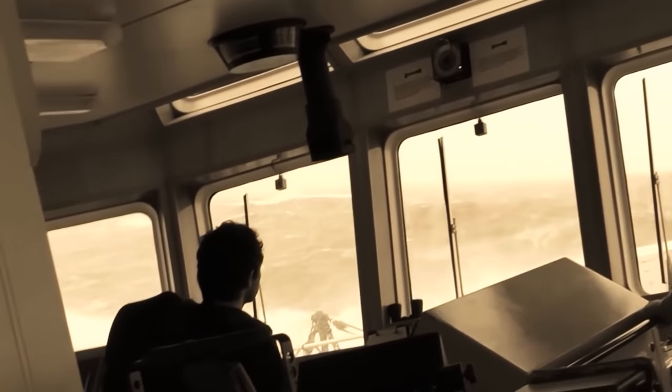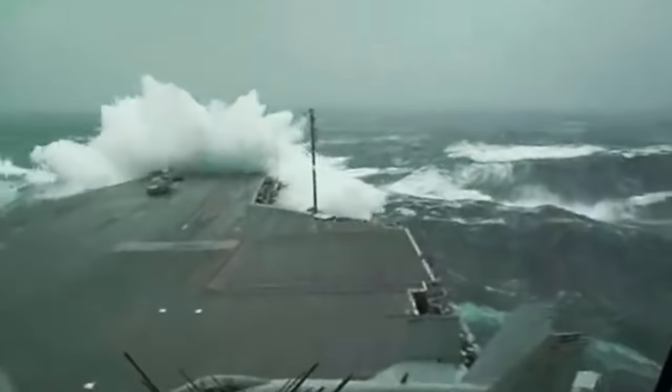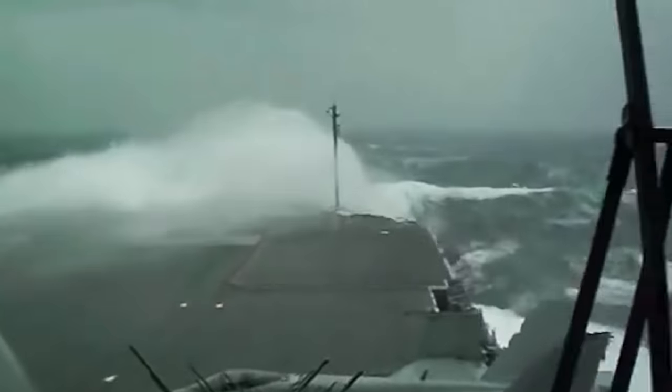A collision could be an environmental disaster unlike anything we've ever seen — massive flooding, crumpled metal as far as the eye can see, and the potential release of nuclear radiation into the seas.